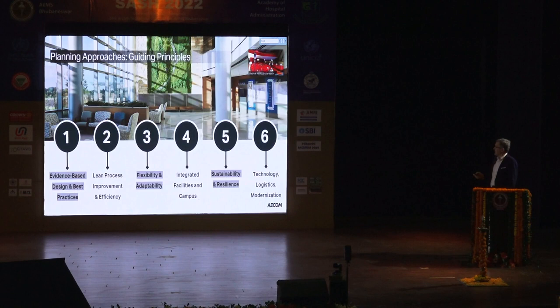Planning approaches — we'll deal with seven topics: evidence-based design and best practices; lean process improvement and efficiency; flexibility and adaptability for facility design; integrated facilities and campuses — thinking about not just the stand-alone building but the entire campus and how it works together; sustainability and resilience; and technology, logistics, and modernization.